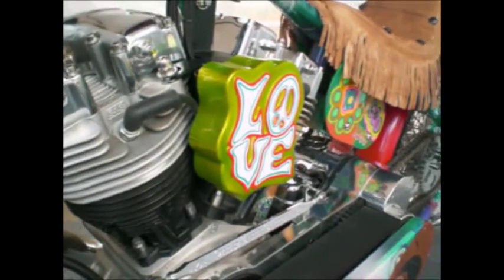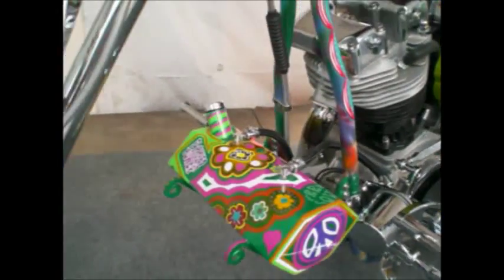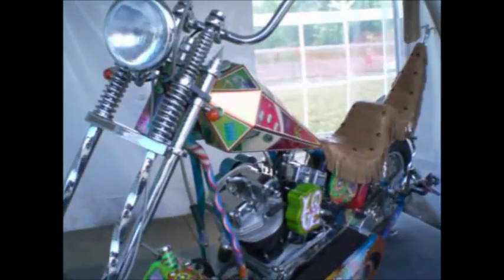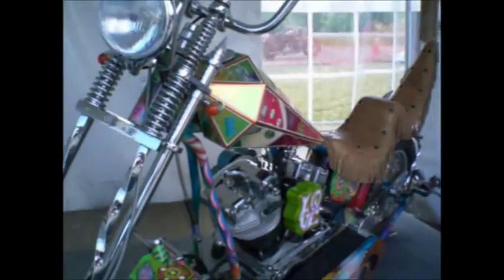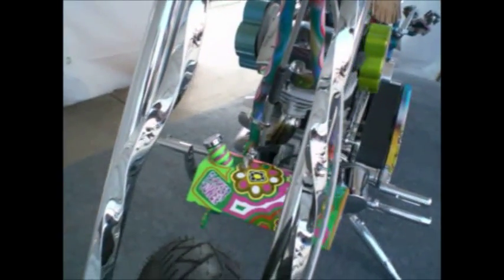Hello. Here's a tribute to the Easy Rider Chopper from 1969, built by Orange County Choppers down near the city. Pretty cool. Not quite exactly like Easy Rider, but flower power.